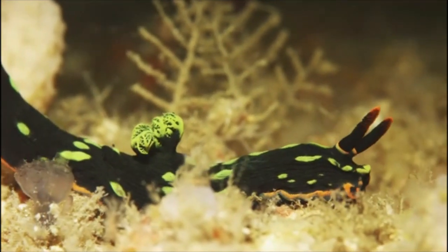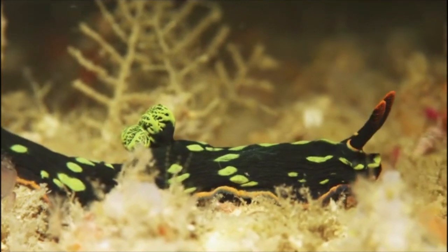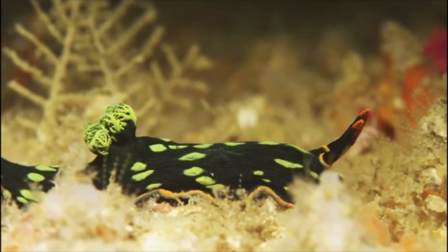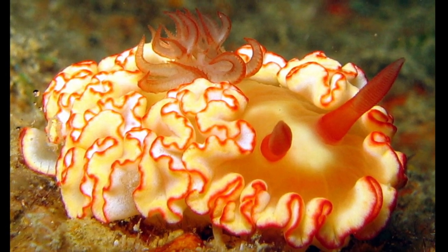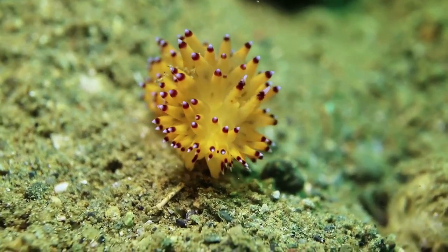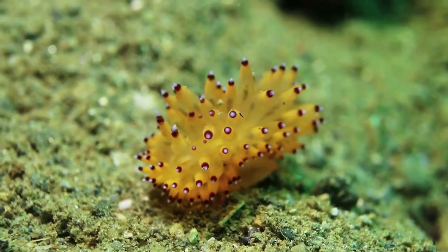Nudibranchs are a group of sea slugs that can be found from the poles to the tropics in both shallow and deep water. They are most abundant in shallow, tropical waters. There are about 3,000 species and new species are constantly being identified.